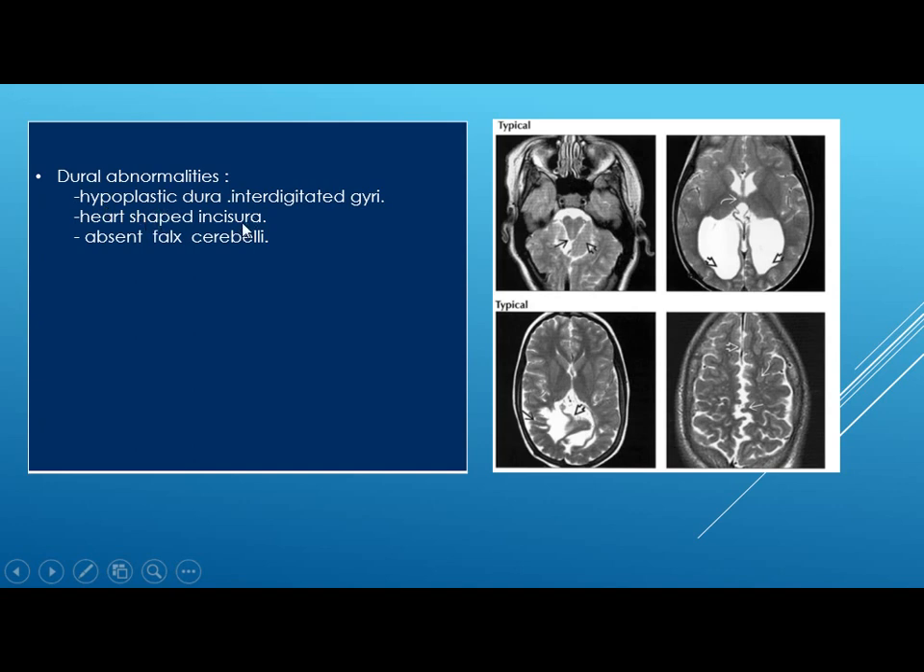Regarding dural abnormalities, you will see hypoplastic dura and interdigitated gyri. In these two examples you will see interdigitated gyri due to hypoplastic dura, seen in the posterior interhemispheric fissure, associated with multiple gray matter heterotopia. Also a heart-shaped incisura: here you can see the heart-shaped tectum with abnormal position of folia and dysplastic cerebellum.